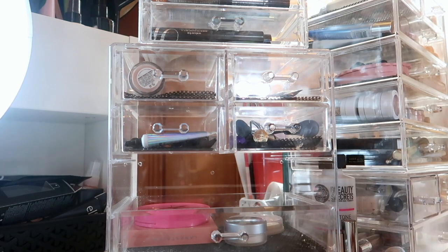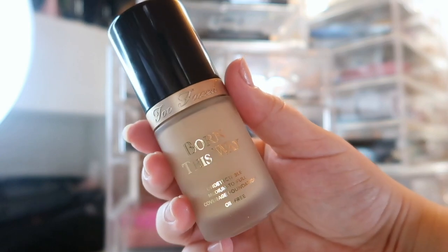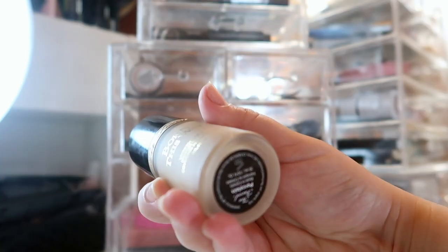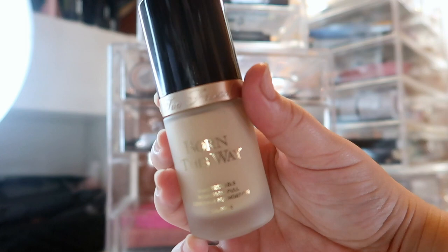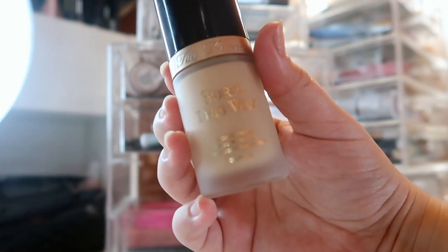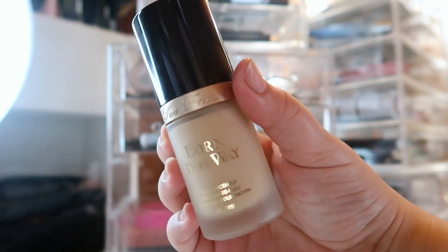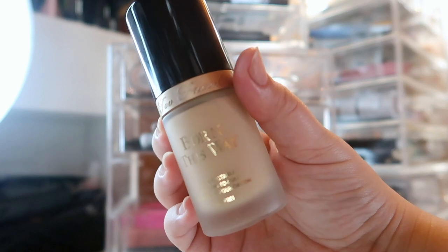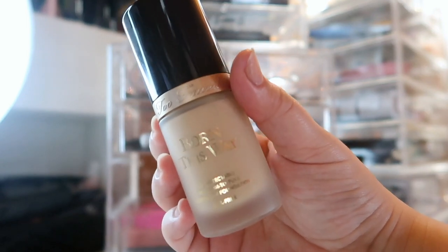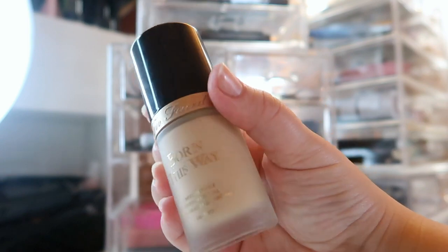The first foundation I have is the Too Faced Born This Way Foundation — I picked up the shade Porcelain. Before I had a shade that was way too dark and yellow on me, and I didn't give the formula a good chance because of that. But this one I can actually wear on its own without too much mixing, so I'm going to test it out throughout December.